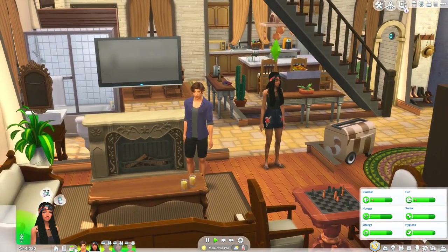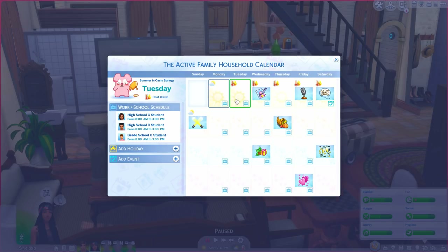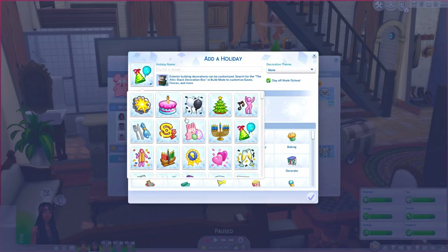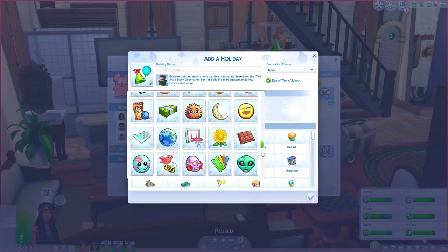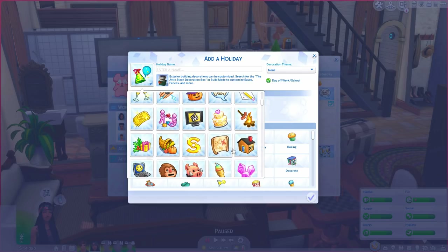The next one is More Holiday Icons — this is for the calendar. It may seem like something you don't really need, but if you love holidays this will definitely make a difference. This is by Little Miss Sam. I've kept this in my game ever since she released it. If you have Seasons, you know when you go onto the calendar there aren't that many icon options — but with this mod I have so many.